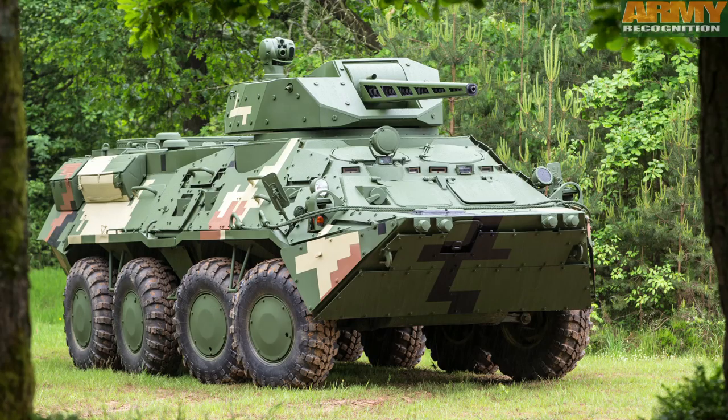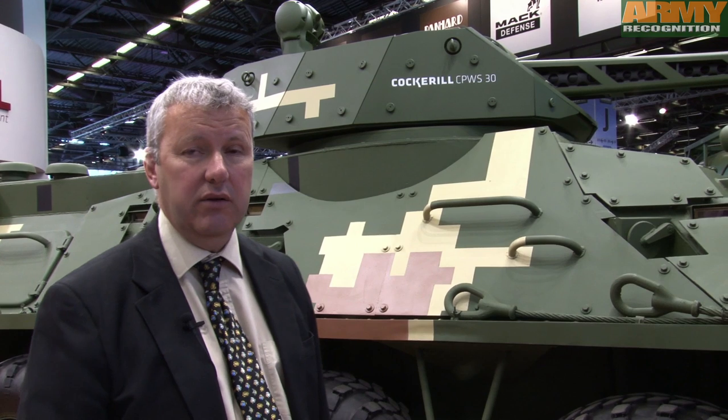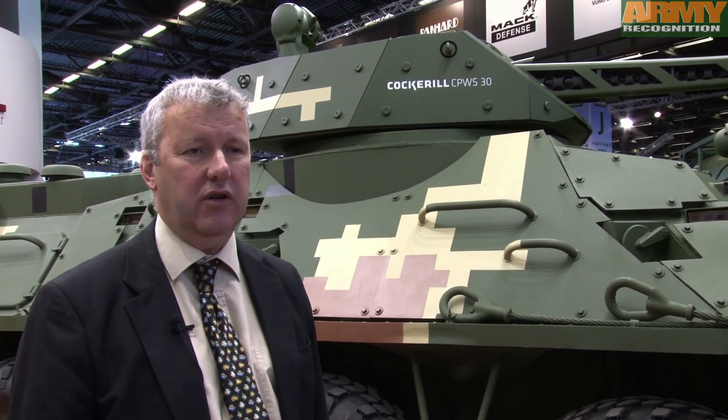It can be equipped with different calibres from 20 to 30mm, including different types of suppliers from Eastern countries or from NATO countries.